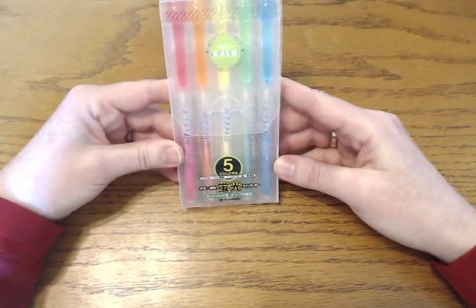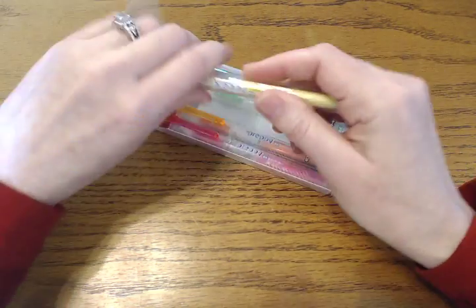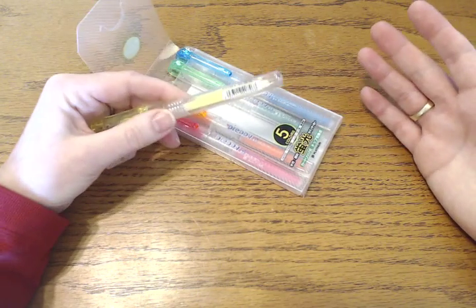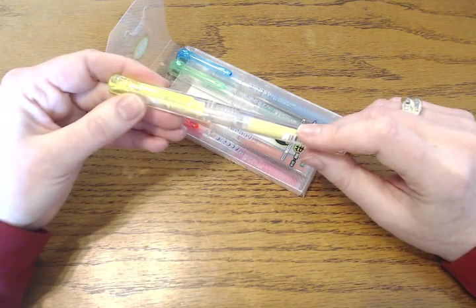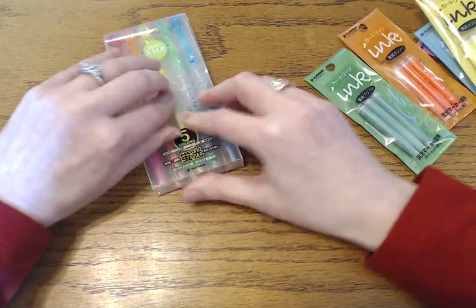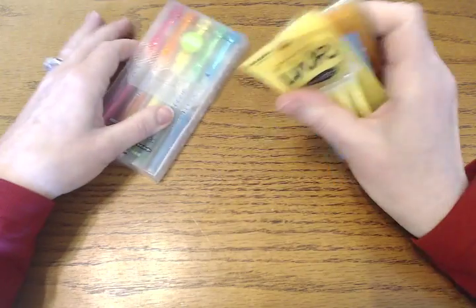I also bought him these Platinum Preppy highlighter sets — it's a five-color set. I haven't used these, I didn't want to — that would be a little bit rude. The tip is a little bit small, so you'll probably have to highlight a couple of times per word. As a highlighter they're nothing special, but what really sets them apart is that they are refillable — this is actually a cartridge. I had to buy the refills for him too, which came in three packs for each color, and of course I had to buy every single color.